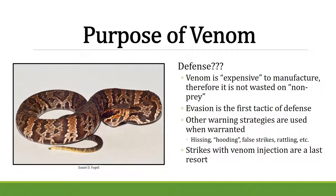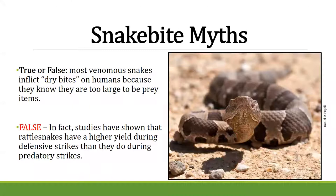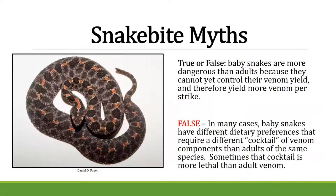A common myth: venomous snakes inflict a dry bite on humans because they know humans are too large to be prey. This is false — studies show rattlesnakes actually deliver a higher venom yield during defensive strikes than predatory ones. Another myth: baby snakes are more dangerous than adults because they can't control their venom. Also false — baby snakes often have a different venom cocktail than adults, and sometimes babies are more lethal, sometimes adults are.